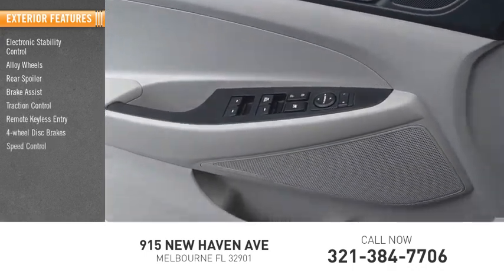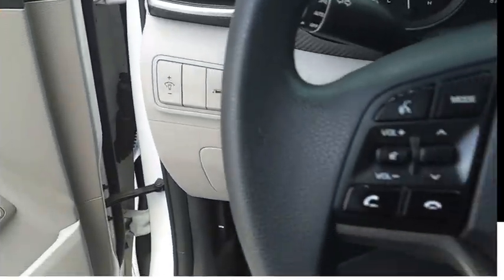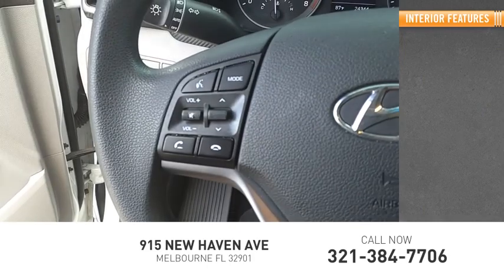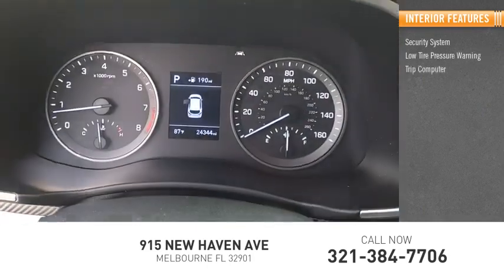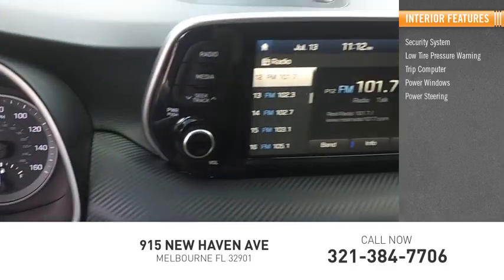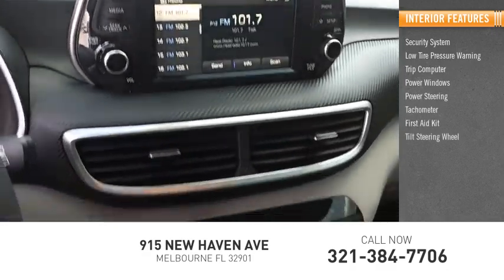Four-wheel disc brakes, speed control, rear window defroster, rear window wiper. Inside you'll find a security system, low tire pressure warning, trip computer, power windows, power steering, tachometer, first aid kit, tilt steering wheel, and overhead console.